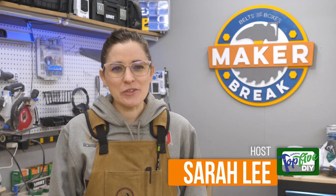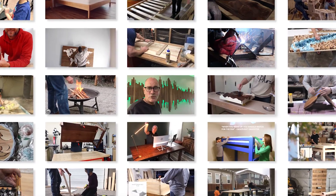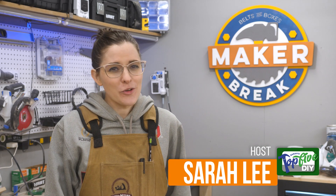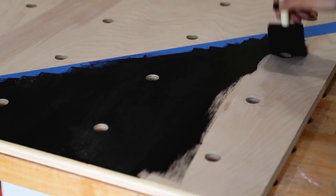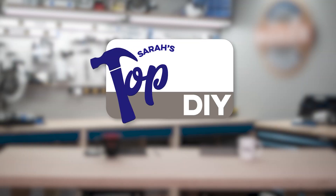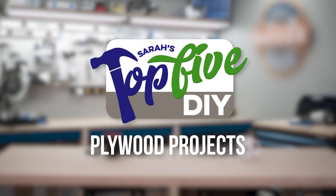Hey guys, I'm Sarah. Every week I comb through hundreds of DIY videos preparing projects for our weekly maker show, Make or Break. Along the way I find some good projects and some great ones, and right now I'm gonna share them with you. This is Sarah's Top 5 DIY Plywood Projects.